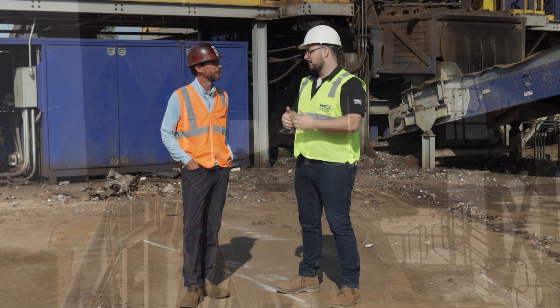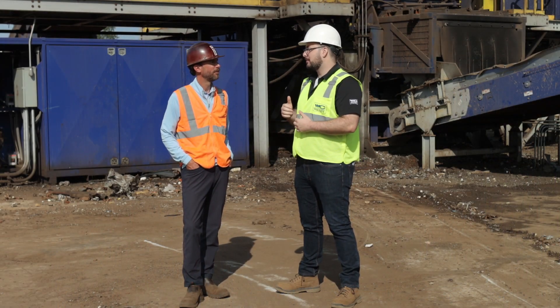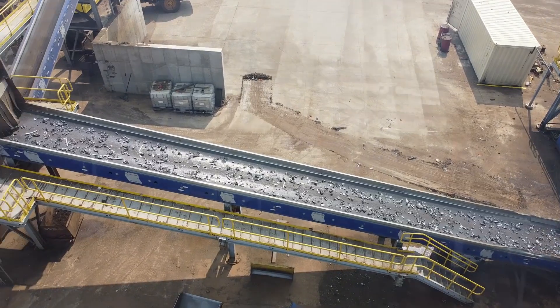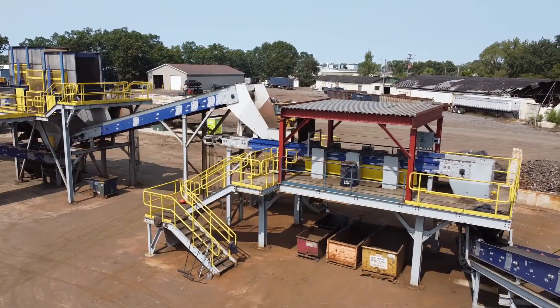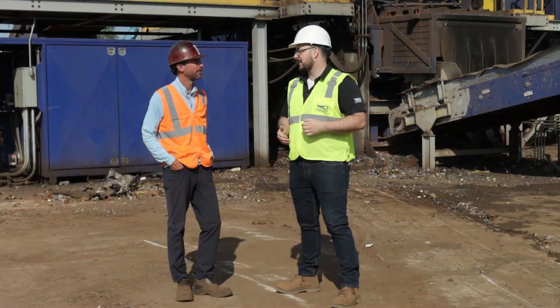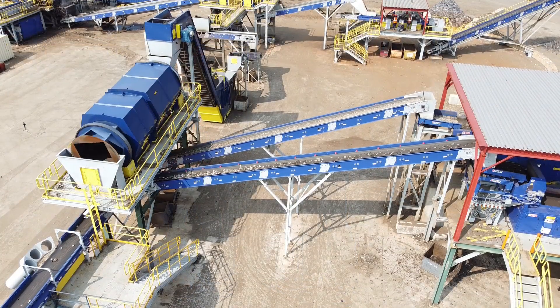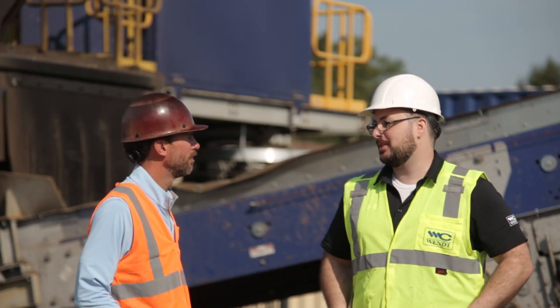On the pre-sale side of things, we worked with you to plan future upgrades — things like extending the first conveyor to add a poker picker, including an extra conveyor in the downstream to add an air system or ballistic separator, and on the non-ferrous system you currently only have eddy currents but it's upgradable to add sensor sorters. Was that important in your planning and what is your plan moving forward?